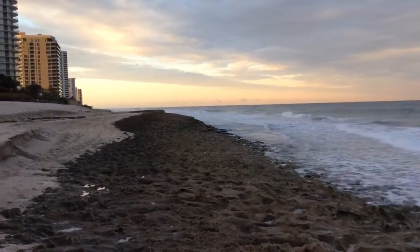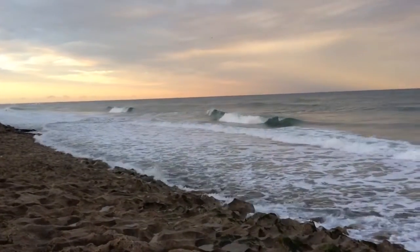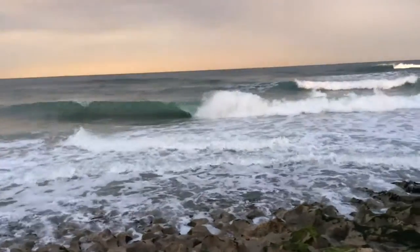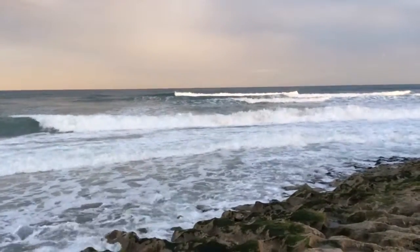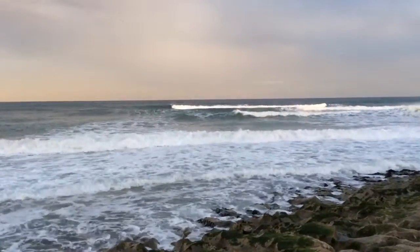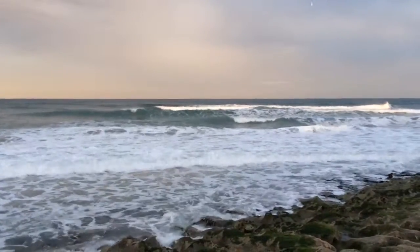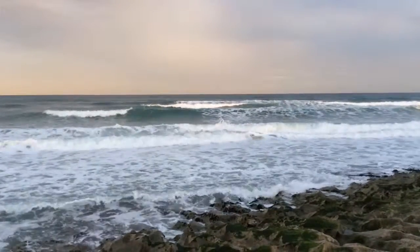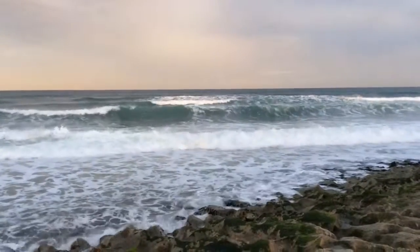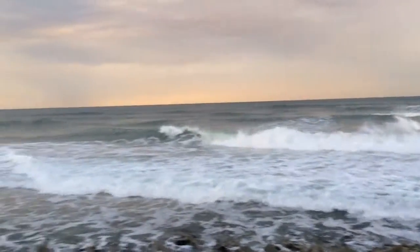There's some guys surfing over there — I don't know if you can see them. The waves are really great for surfing; I'd say some of these are good six-foot waves. They kind of remind me of almost like the California waves.